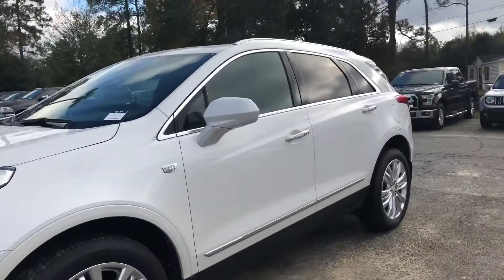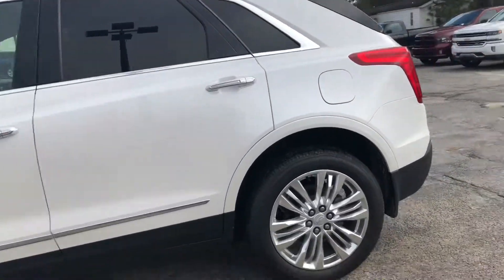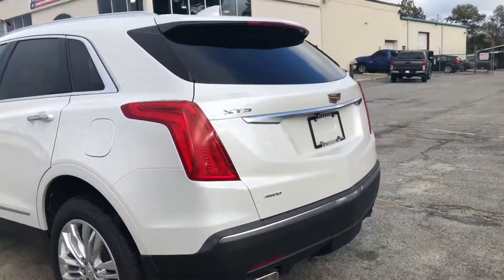You've got parking sensors there on the front, and you've also got them on the back as well, and proximity keys on all four doors. You've got an automatic liftgate, remote start, and heated ventilated leather interior.